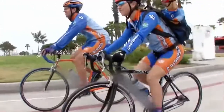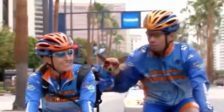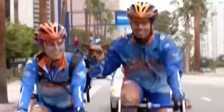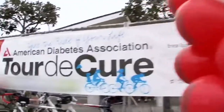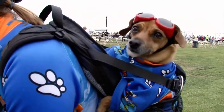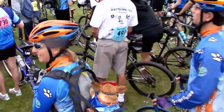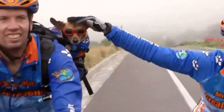Inspiring other riders is important because these rides aren't just for fun. Megan, Cubby, and Goo usually ride to raise money for charity. Today they're riding the Tour de Cure for diabetes research. Every rider that Goo can convince to keep going means more money raised.